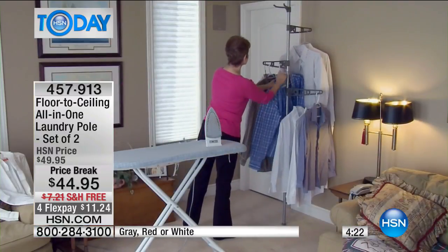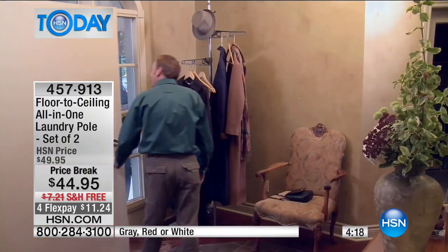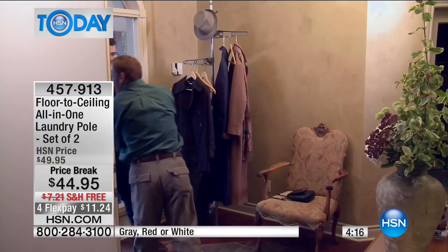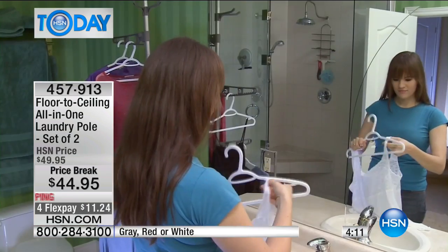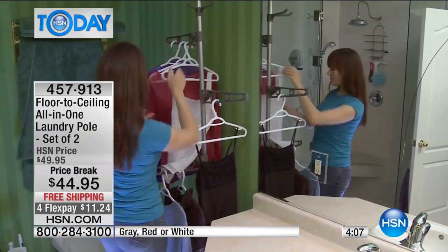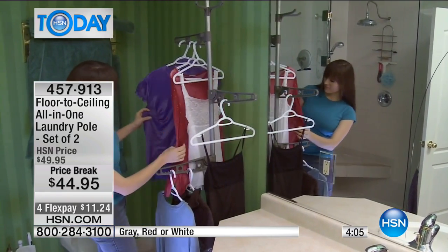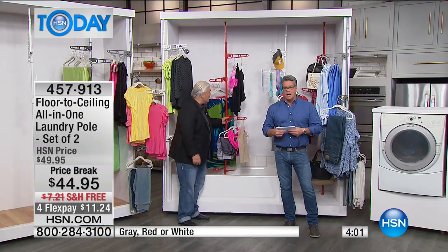Maybe you're in front of the television set — you can iron right there. You pop it wherever you have a floor and a ceiling, you've got a solution. When we first started selling this, one of these was $49. Now you get two of them today. Use one in the entryway to your home and one in the laundry room.